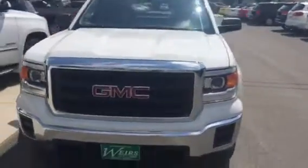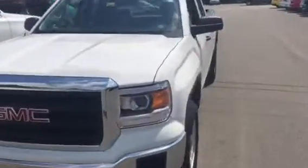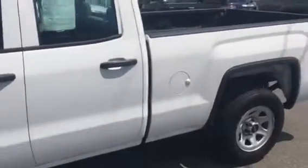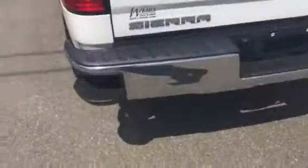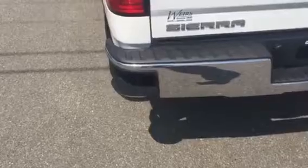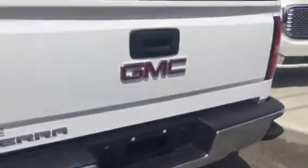This is a pre-owned Sierra with about 26,000 miles on it. It's a double cab with a six-and-a-half foot bed. It's got 17-inch steel wheels, a nice spray-in bed liner, and a new look to the bumper with corner steps — really sharp looking truck.